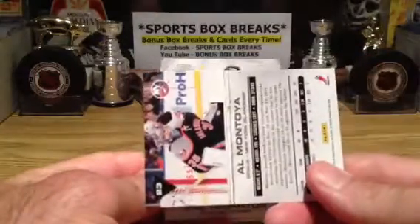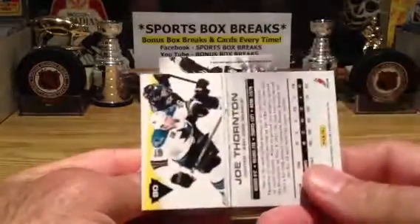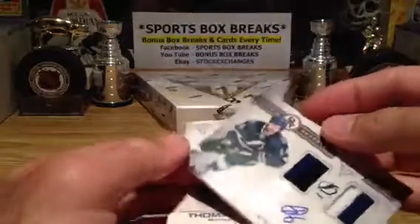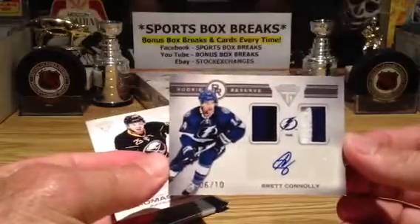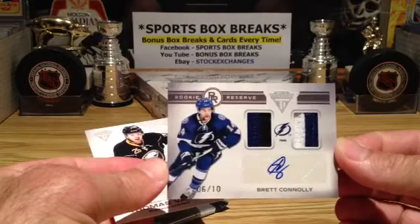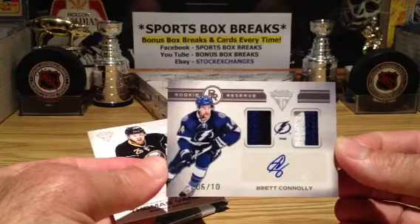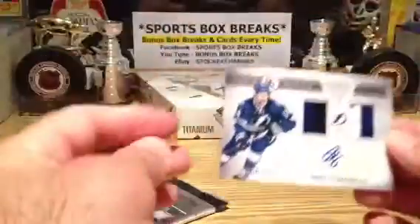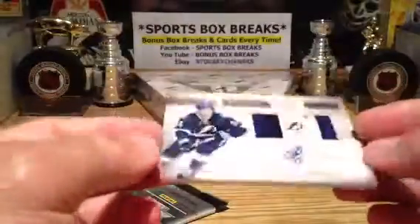Good luck everybody. Islanders — psych! San Jose. And Brett Conley. This is going to be nice. Six of ten. The Prime. Wow. This case has been great — with the Hodgkins, Landis Goff, and now this. Brett Conley, Rookie Reserve, Prime Auto, out of ten. Last base card going out to Buffalo. Very, very nice hit going out to Tampa. Wow. This product just does not disappoint.